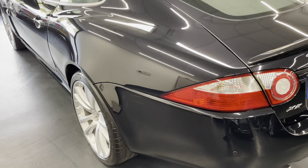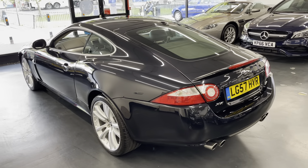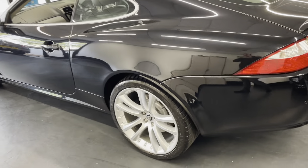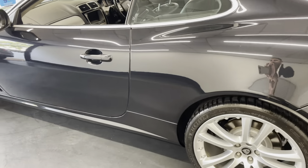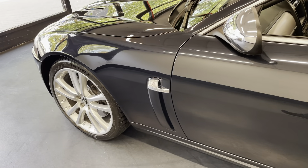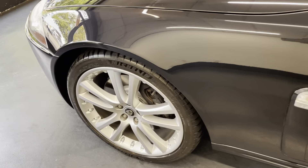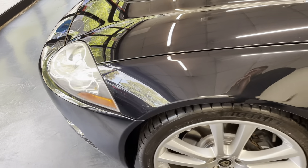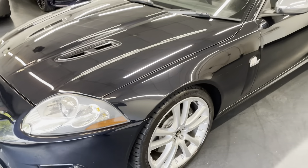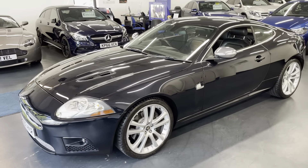Rushmores have done a full mechanical check on the car, a full service, and a new 12-month MOT will also be done at point of sale. It also comes with a warranty as well as 12 months breakdown cover — all included in the price of the car. You also have the option to extend your warranty up to 36 months, which we highly recommend. We see it as peace of mind more than anything when buying a car like this.